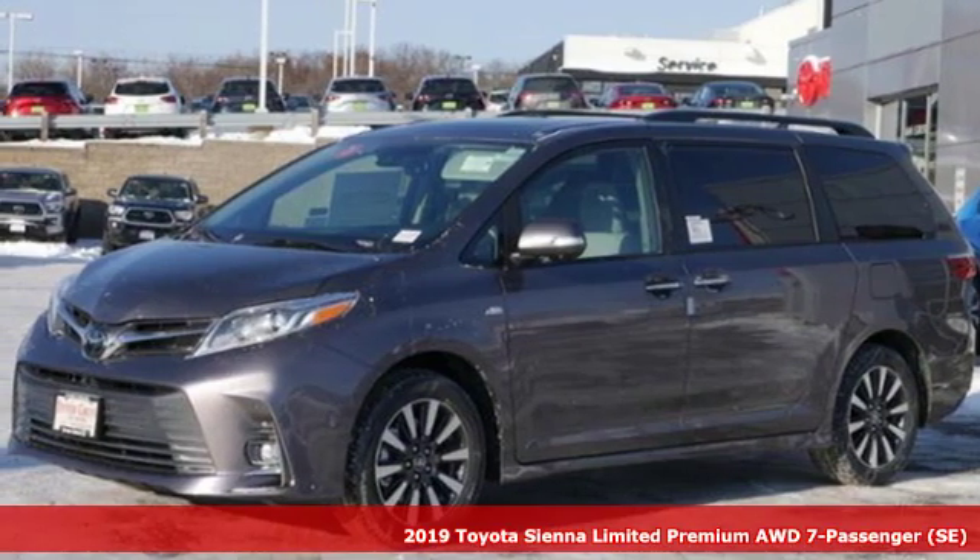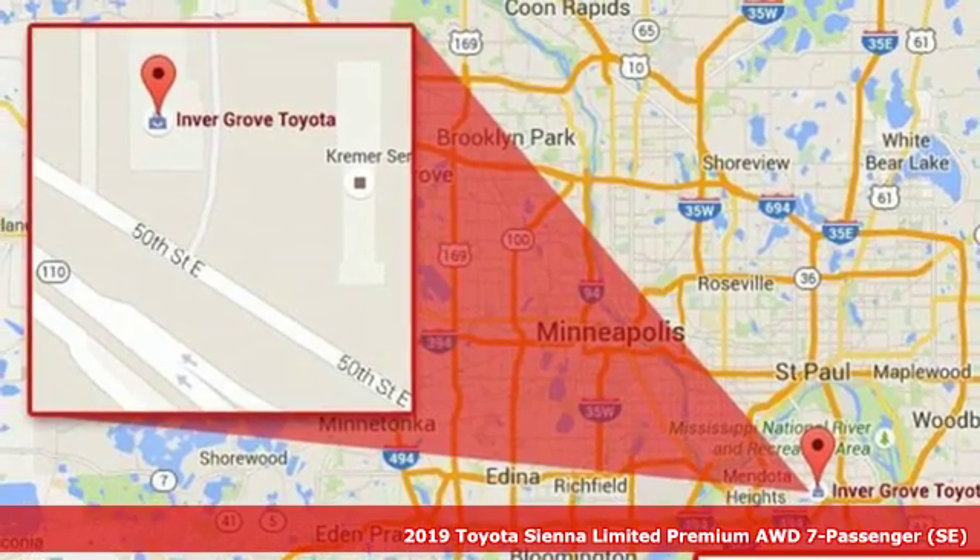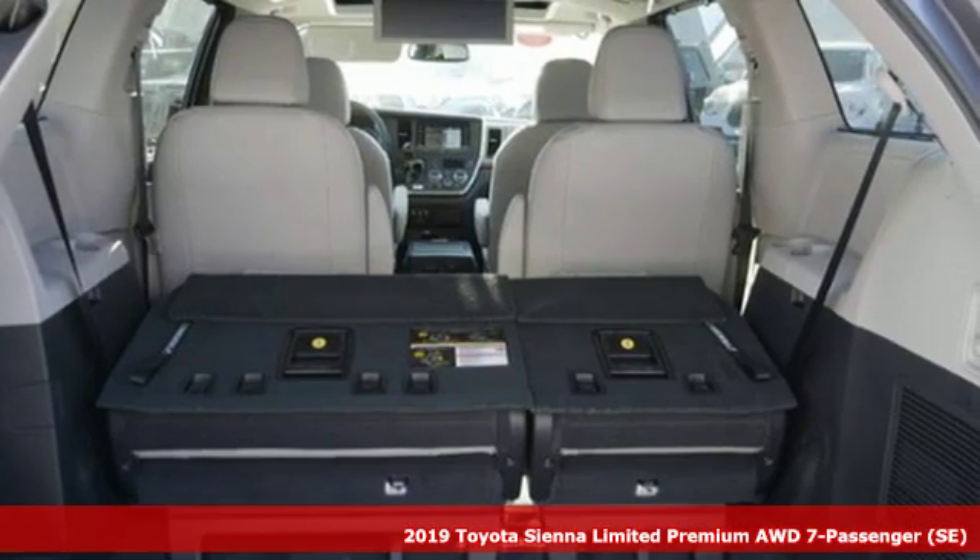It's a new 2019 Toyota Sienna. When you're looking for comfort, convenience, and quality, you think Toyota. Plus, it offers an exciting list of features.